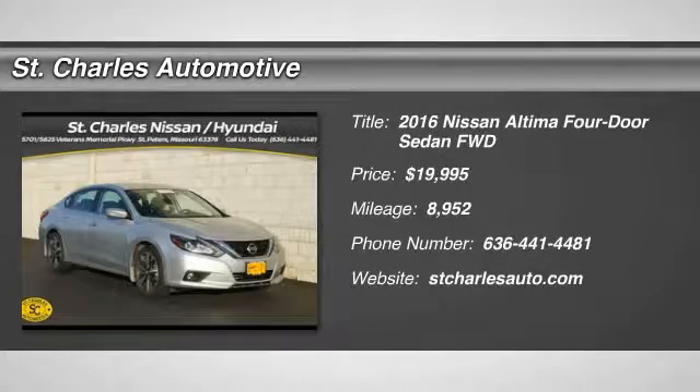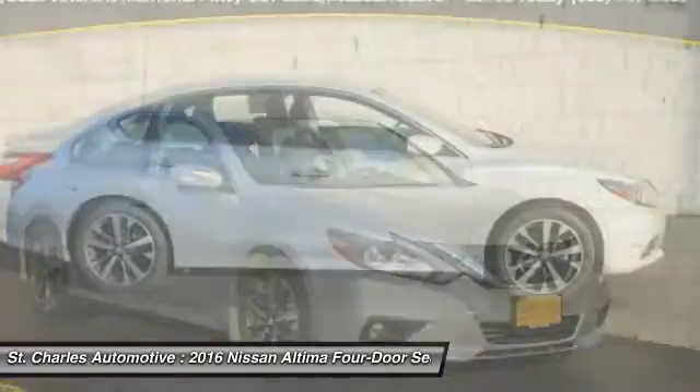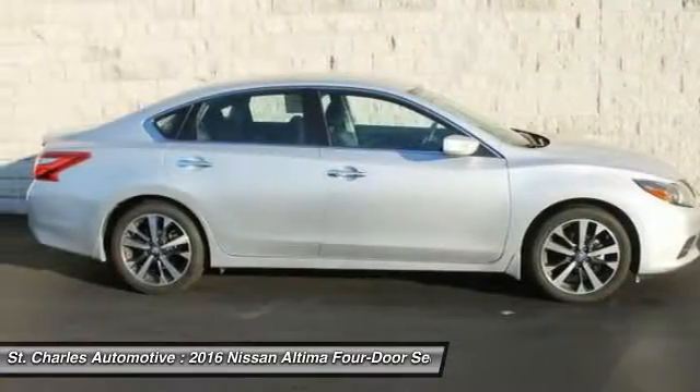The 2016 Nissan Altima. The Nissan Altima offers advanced features to make life easier, including push-button ignition, which comes standard.